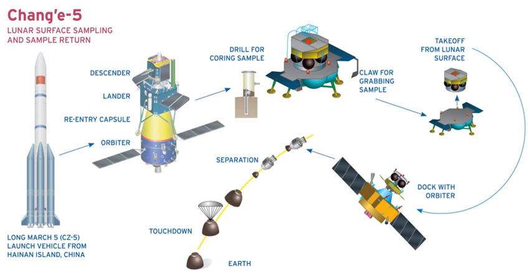The Chinese Lunar Exploration Program is designed to be conducted in three phases of incremental technological advancement. The first is simply reaching lunar orbit, a task completed by Chang'e 1 in 2007 and Chang'e 2 in 2010. The second is landing and roving on the moon, as Chang'e 3 did in 2013, and Chang'e 4, which landed on the far side of the moon in January 2019.